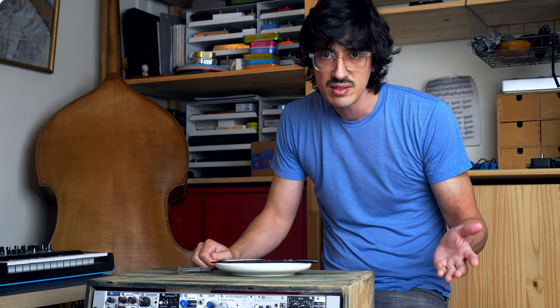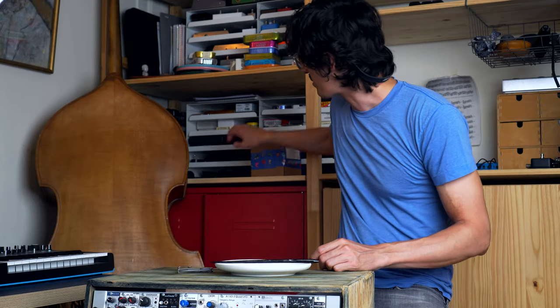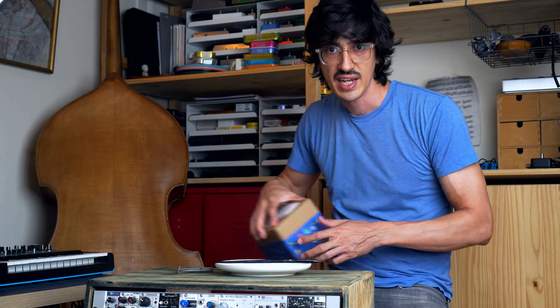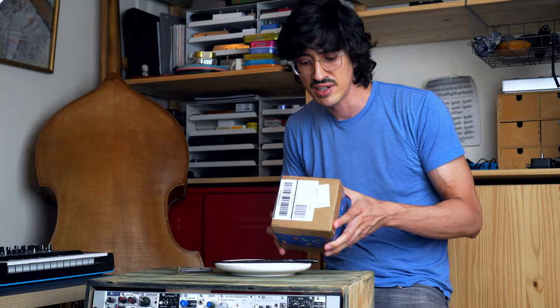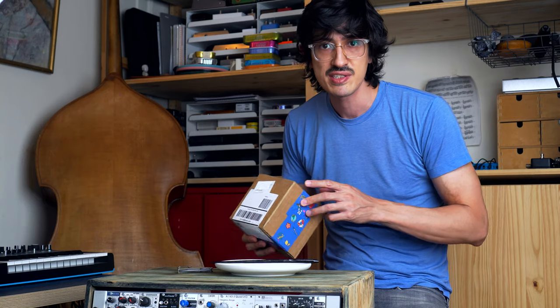What are we even doing here? Well, it looks like the Fish Wife has arrived. We did Fish Wife a couple of months ago — we did their tuna. Now we're going to try their smoked trout.